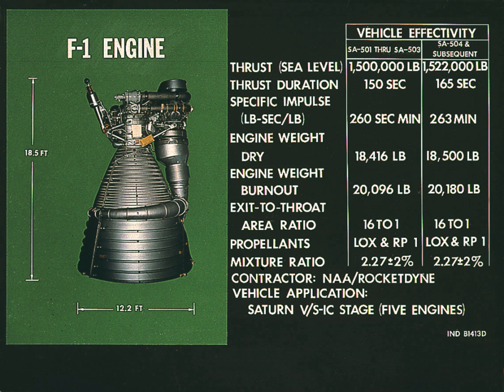The combined flow rate of the five F-1s in the Saturn V was 3,357 U.S. gallons per second, or 28,415 lb per second. Each F-1 engine had more thrust than three Space Shuttle main engines combined.